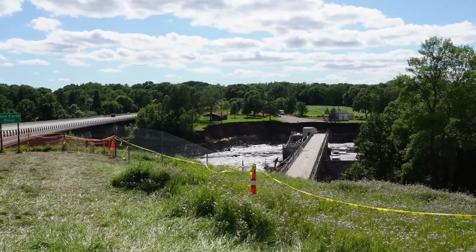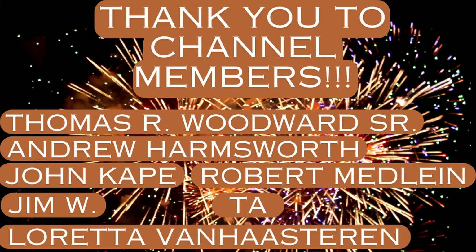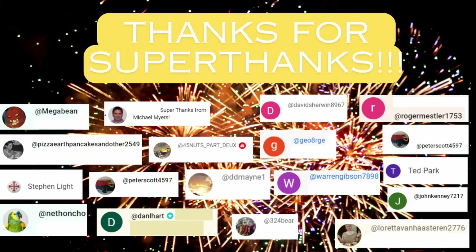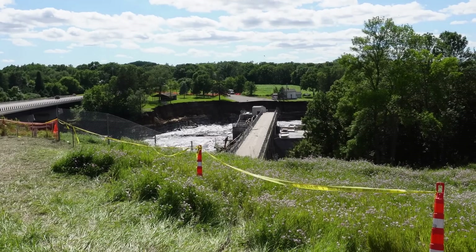I'll continue to update you on this dam story as things progress. I'd like to send a shout out to the channel members — I really appreciate your ongoing support. I also want to thank those of you who have provided super thanks; that's another great way to support the channel. I'd like to thank Connor Blockett again for giving an on-site interview and sharing his video footage from the onset of the overtopping event. I really appreciate it — thanks very much, everyone.